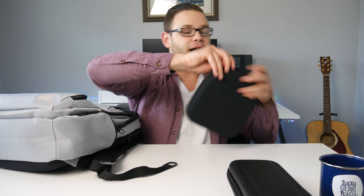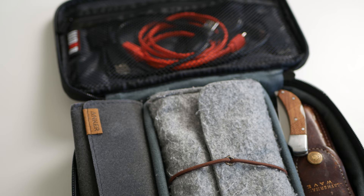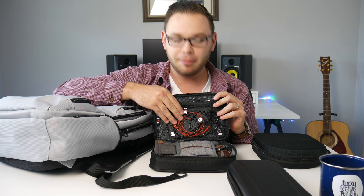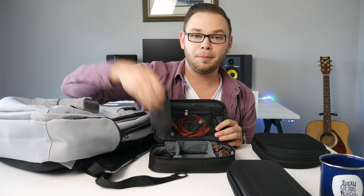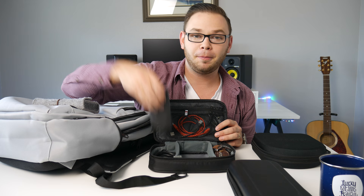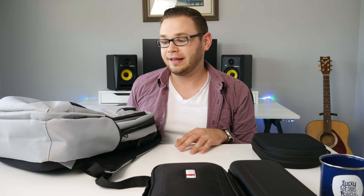The next thing in the main compartment is my tech essentials kit from a company called BUBM. I have just a ton of gear in here — they have little dividers that let you shape what you want to keep separated. In the main compartment I have my hard drives, a Leatherman, an eighth-inch to quarter-inch converter, a power brick, and cables for lightning and micro USB. It's been an incredible space saver and organizer, and I can pop it out and put it in a different bag.